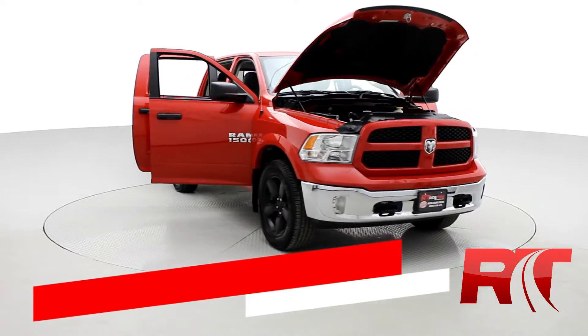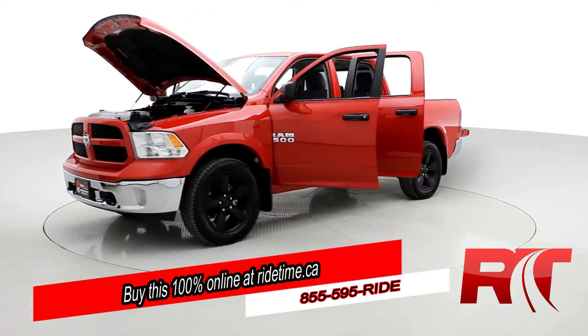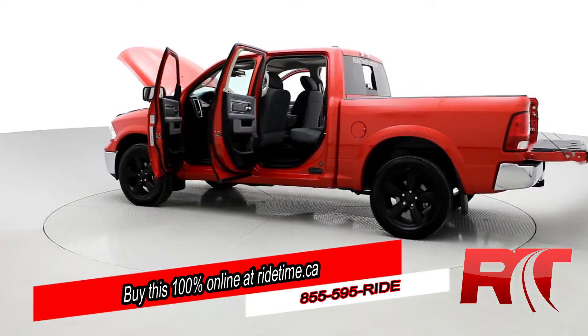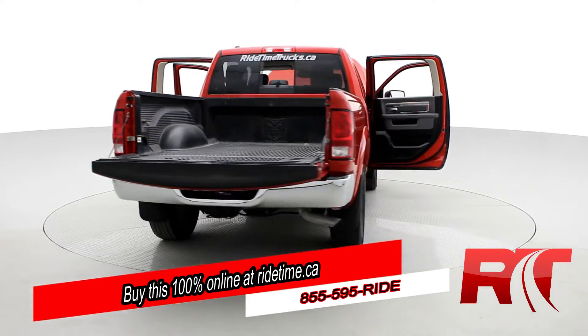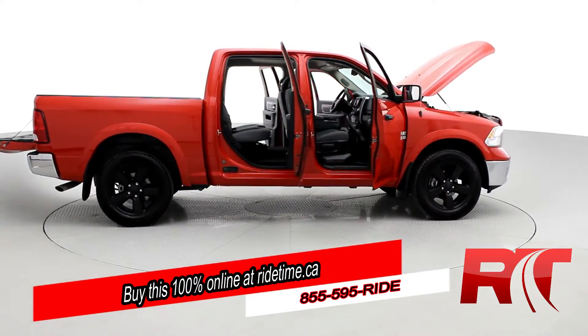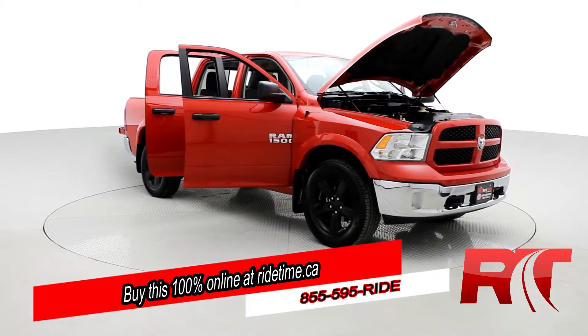Ride Timers, are you impressed by our turntable? Then you'll be further impressed by the fact that you can buy this 100% online with Ride Time's confidential application. Did you also know we deliver worldwide? That's right, we deliver right to your driveway. If this is your future vehicle, leave us a deposit and we'll hold it for 48 hours. Don't forget to follow us on Instagram, Twitter, and Facebook. And remember, at Ride Time we're your ticket to ride.